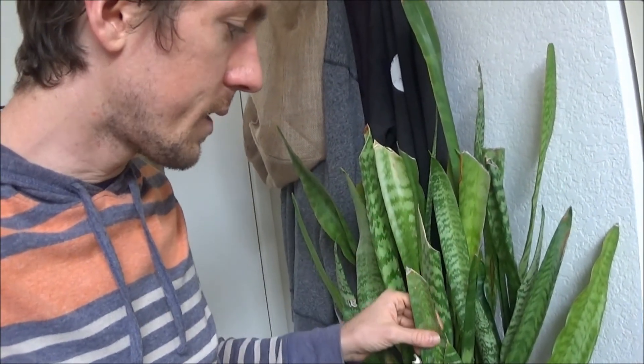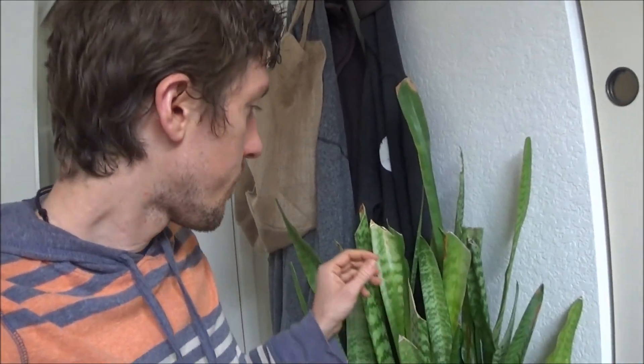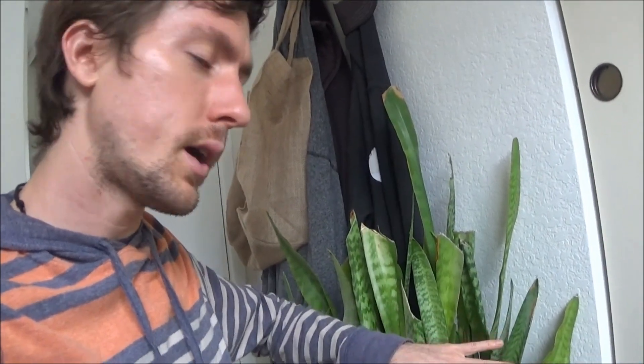I highly recommend getting a snake plant — basically any plant will do, but find one with low light requirements. It's also good to wipe down the leaves. They're like solar panels and can get dusty, so wiping them down with a paper towel every once in a while increases their efficiency. It's a little symbiotic relationship with the plant.